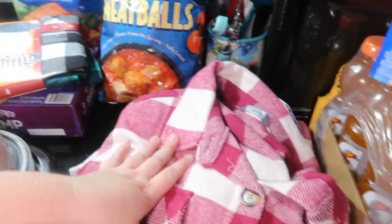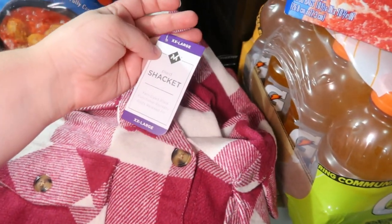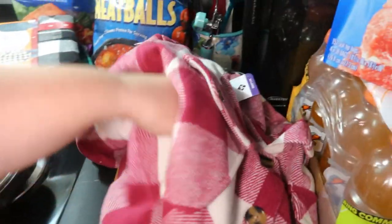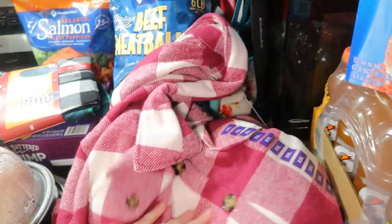Elijah got some flannel shirts — it's a two-pack, black and white and then a green, navy, and black one. I got this shacket. They had different colors but I picked this one. I like that it has pockets like an actual jacket, and it's a little bit thicker than your typical flannel, so that's the difference.